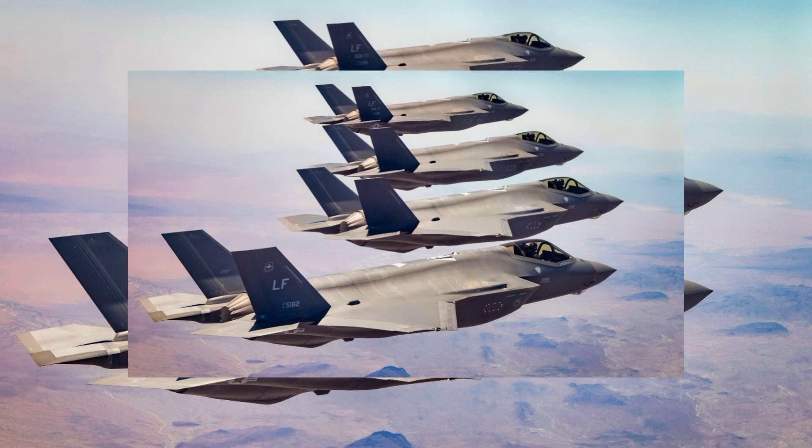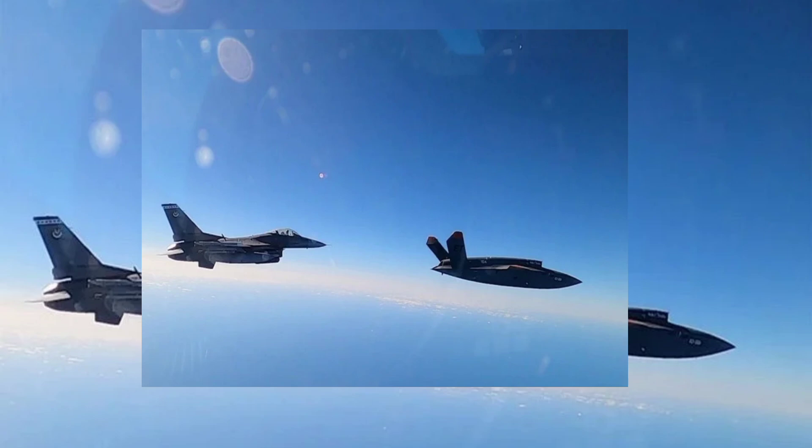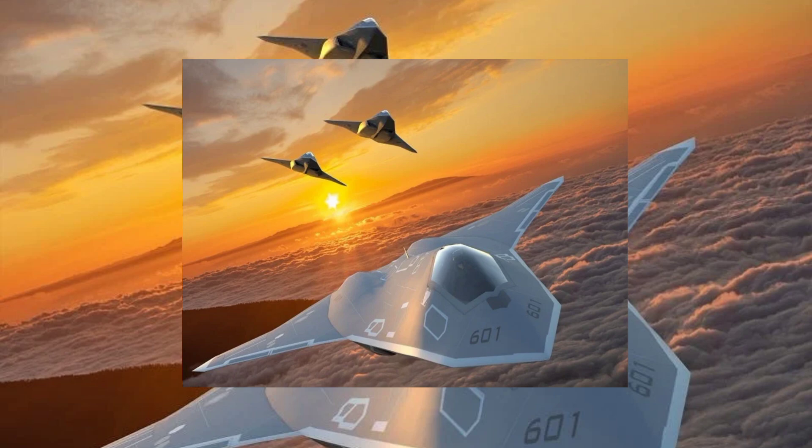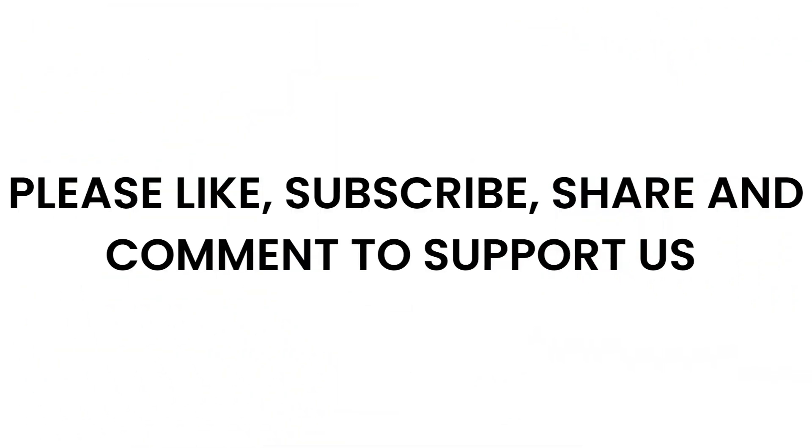In conclusion, the NGAD fighter is poised to become the most advanced and best-built fighter jet the US Air Force has ever had. While the F-35 Lightning II remains a critical asset with its unique capabilities, the NGAD program is set to redefine air combat with its sixth-generation technology. As tensions escalate globally, particularly with China and Russia, maintaining air superiority is paramount. The NGAD program, with its advanced weapons, AI integration, and UAV capabilities, is a testament to the US commitment to staying ahead in aerial combat. The future of air combat lies in programs like NGAD, ensuring the US continues to lead in innovation, technology, and strategic dominance, as the skies witness the dawn of a new era in aerial warfare.